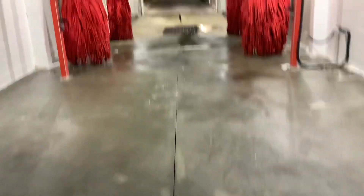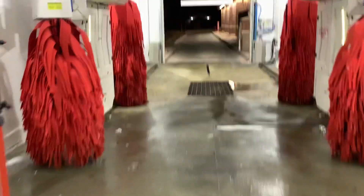Alright everyone, so we're here at a Chevron slash Holiday gas station, and we're going to take a look at their Ryko Soft Gloss Max 5.